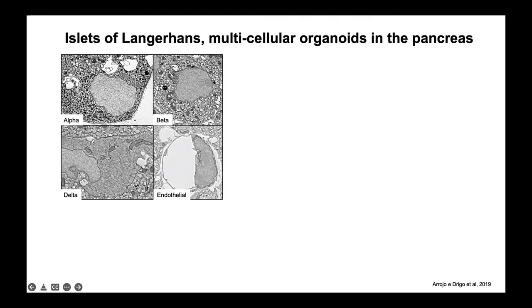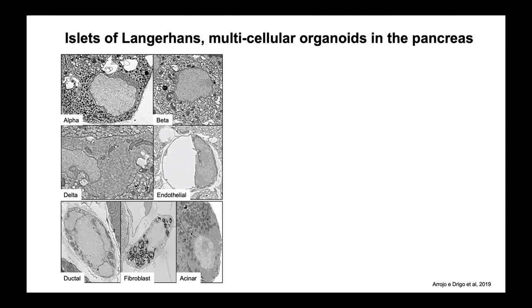Here I'm showing four micrographs of alpha, beta, delta, and endothelial cells. We can classify these cells based on the appearance of their granular content. But in the pancreas there are also other cell types such as ductal cells, which are epithelial cells, fibroblasts, and acinar cells, which compose most of the organ.